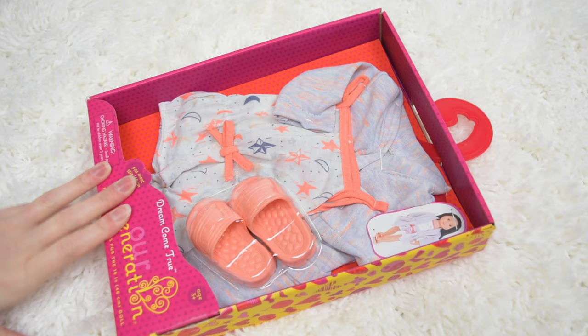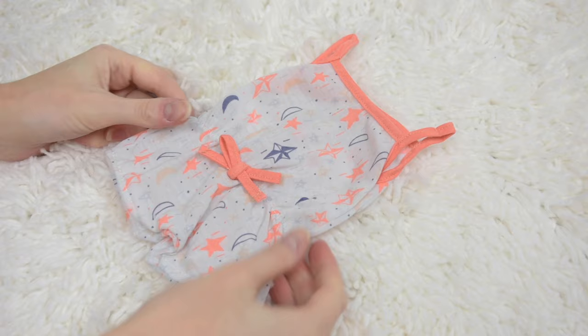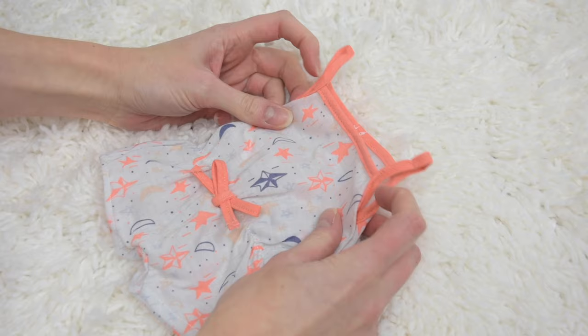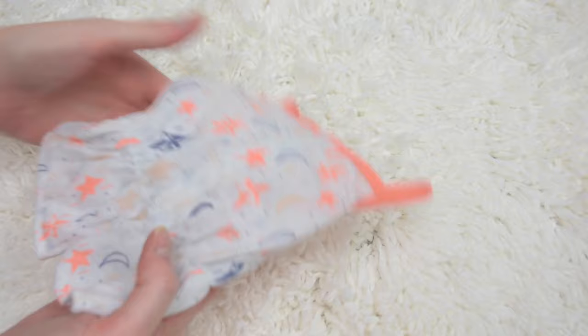Here are the pajamas called 'Dream Come True.' It comes with a romper, a robe, and these little sandal-slipper kind of things. The cute little romper has elastic to cinch the waist, a really cute bow stitched on the front, and little spaghetti straps. It's actually a kind of stiff material with a printed pattern of stars, moons, and little dots. It velcros all the way down the back to the elastic waistband.